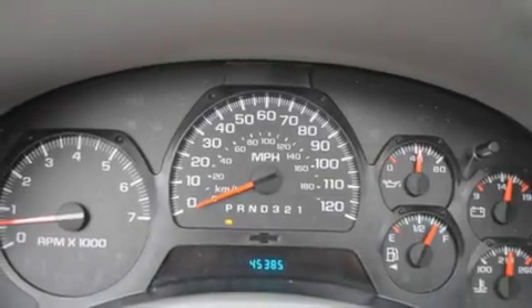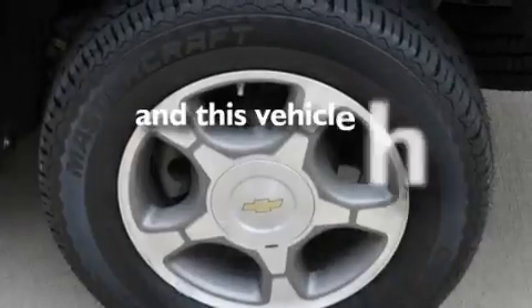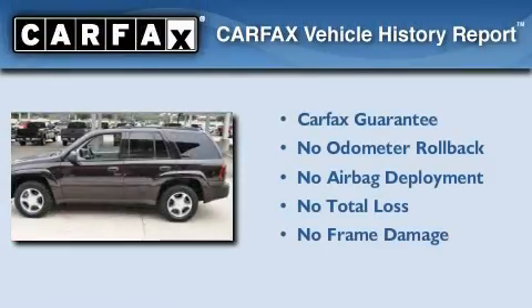Additional features include aluminum wheels, cargo tie-downs, a low-tire pressure indicator, a keyless entry system, and this vehicle has less than 46,000 miles. Not to mention that this Chevrolet qualifies for the Carfax Buyback Guarantee.